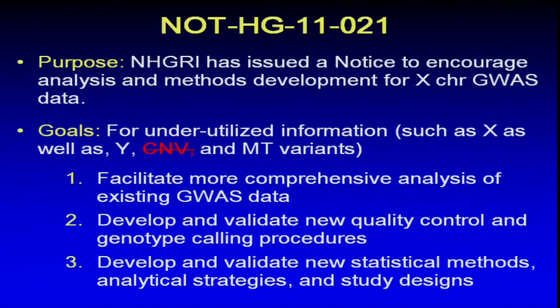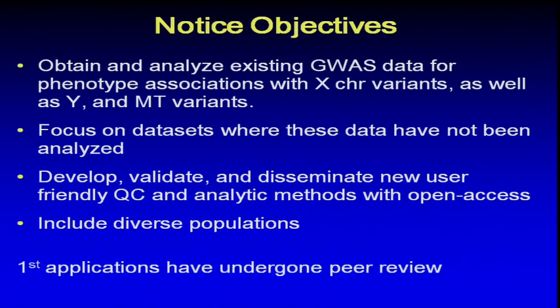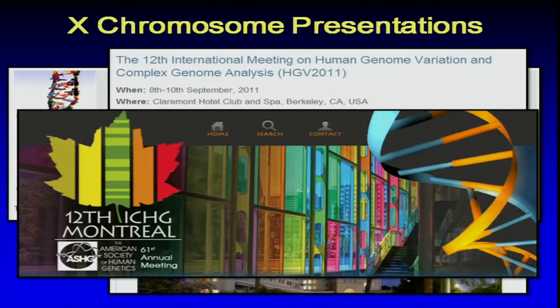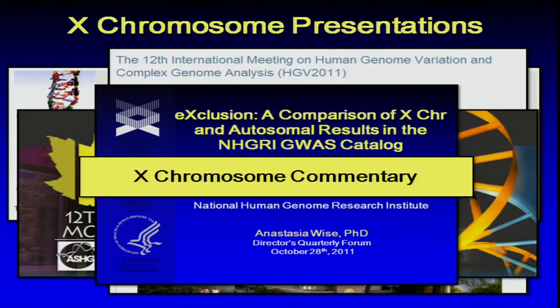The goals are fundamentally the same: to facilitate analysis of underutilized data types, hoping for applications that would analyze existing GWAS data for the Y chromosome, X chromosome, and mitochondrial variants, focusing on data sets not previously analyzed, developing new methodologies, and disseminating to the field. We'd really like this to include diverse populations. We've gotten our first batch of applications through peer review and are hoping to fund a couple of them. Presentations have been given at Genomics of Common Disease, HGV, and American Society of Human Genetics meetings, and we are working on an X chromosome commentary for publication soon.